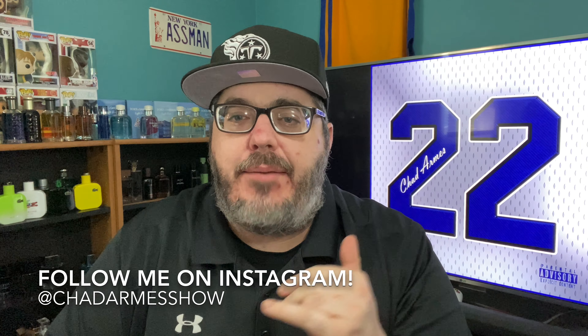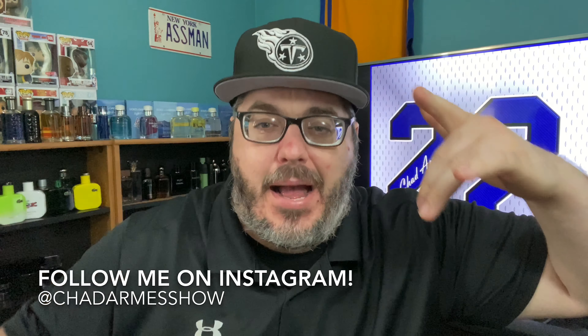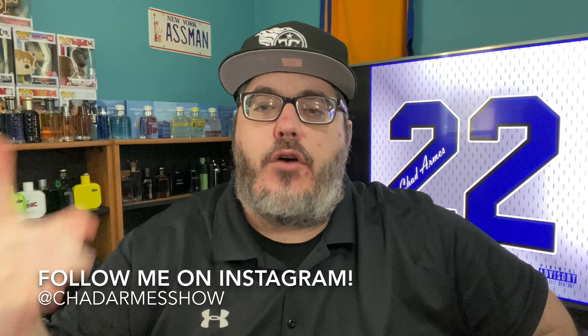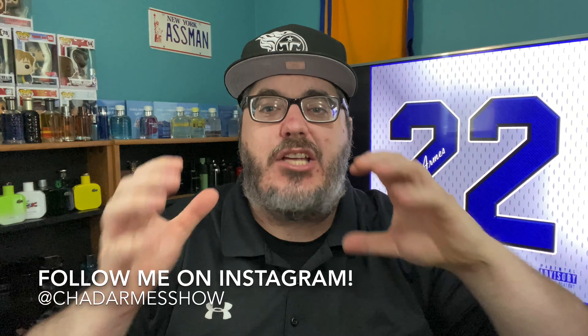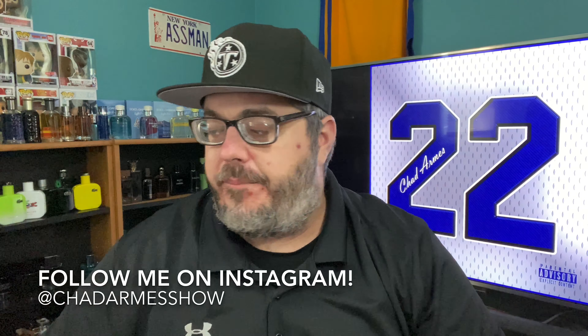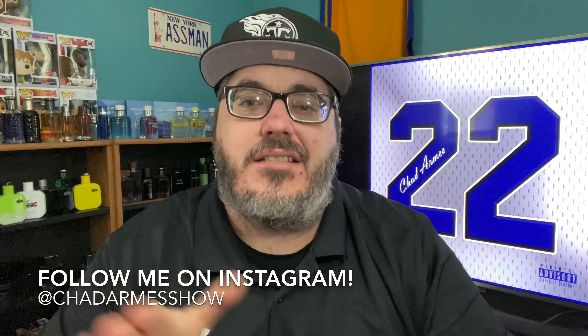What's going on everybody, it's your boy Chad Arms, aka Chaddy Bobby, and we are back with another men's fragrance haul for you guys and gals today. This is gonna be a super cheapy fragrance haul. I've got seven pickups to show you guys and gals, and it was less than 60 bucks — seven pickups for less than $60.